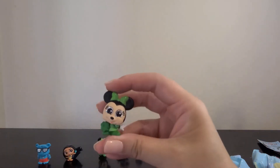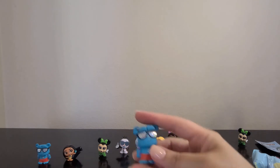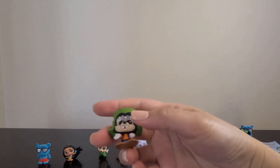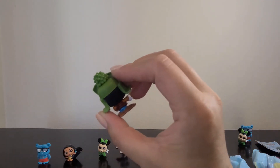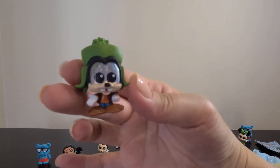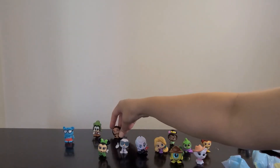Oh, I got a double — I got Minnie again. I'm going to put my doubles back here. And I got another Sully — that's okay, I still love Sully. And oh, I got Goofy — of course, because I got that card. He looks like he's going to the mountains. So cute, I love his little teeth and his sparkly eyes.